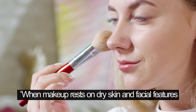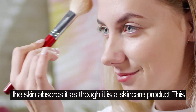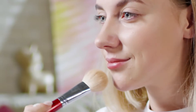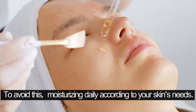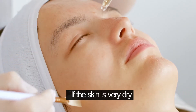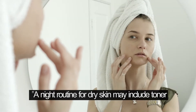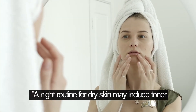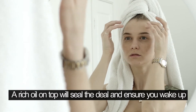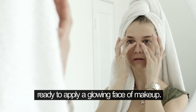When makeup rests on dry skin and facial features, the skin absorbs it as though it is a skincare product — this produces uneven color and does not present a healthy statement. To avoid this, moisturize daily according to your skin's needs. If the skin is very dry, start the night before. A night routine for dry skin may include toner followed by a cream or gel moisturizer. A rich oil on top will seal the deal and ensure you wake up ready to apply a glowing face of makeup.